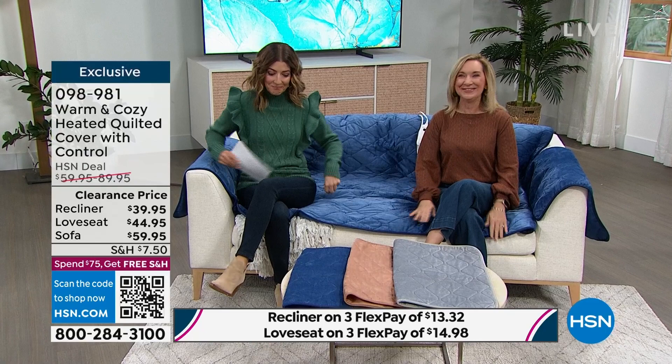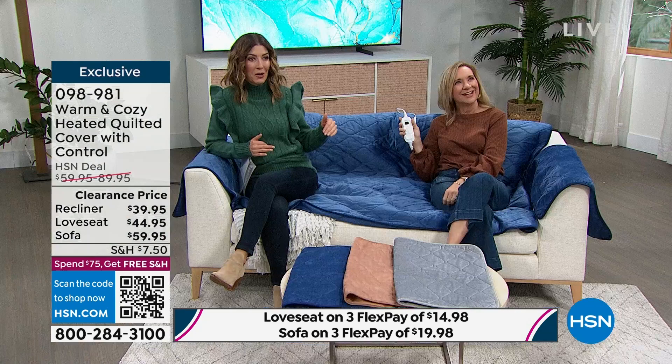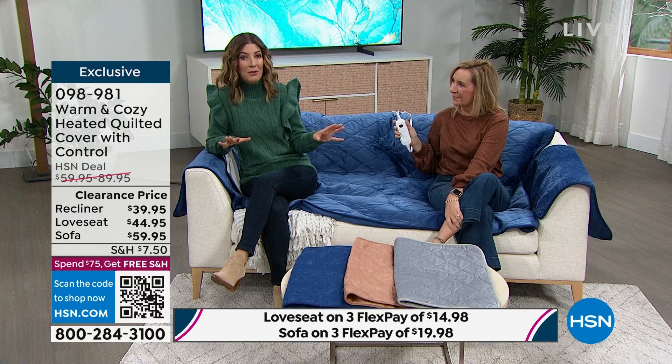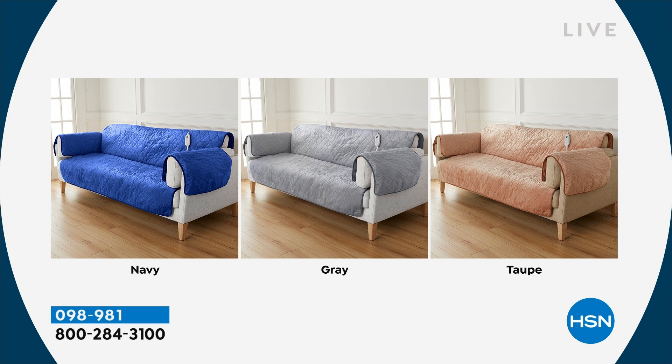I've lived in all these cold climates and I don't know how I did it. Now we have this heated furniture cover — did you notice how warm it is when you sit down? This is a cover for your recliner, love seat, or couch. What if every time you sat down on your favorite piece of furniture it was already warm? This is like having a personal seat warmer wherever you go — another January clearance closeout with all new low prices.